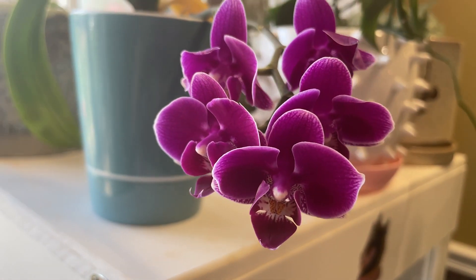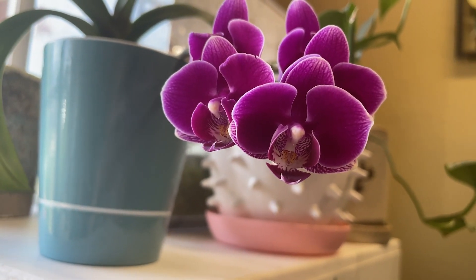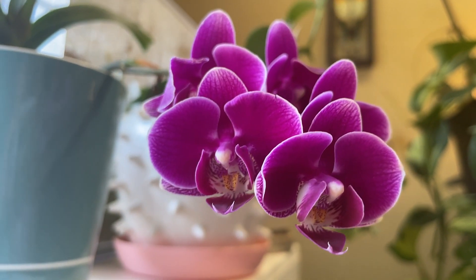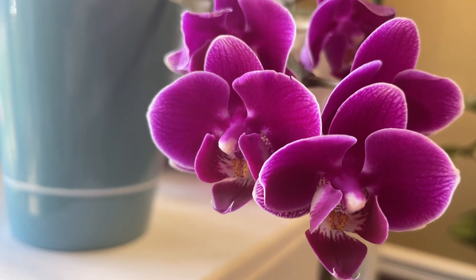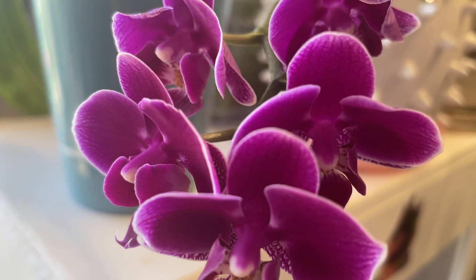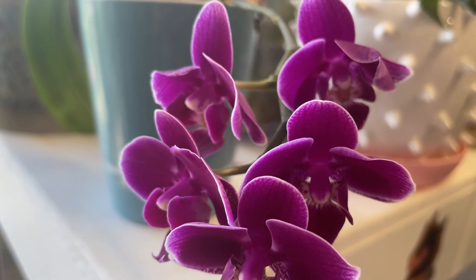So this first little cutie patootie is an orchid that has bloomed two times for me thus far. Twice, you guys. I am totes my goats an orchid mom. And if you look really closely at the veination on the very edges of these petals, it looks like little strikes of lightning, you guys. Orchids, Phalaenopsis orchids are so freaking beautiful.